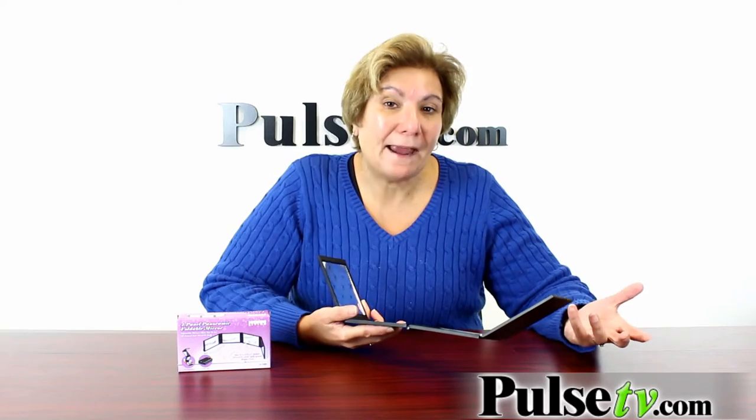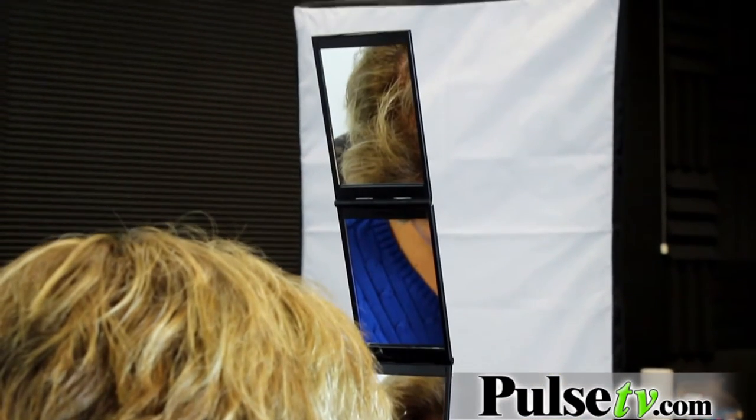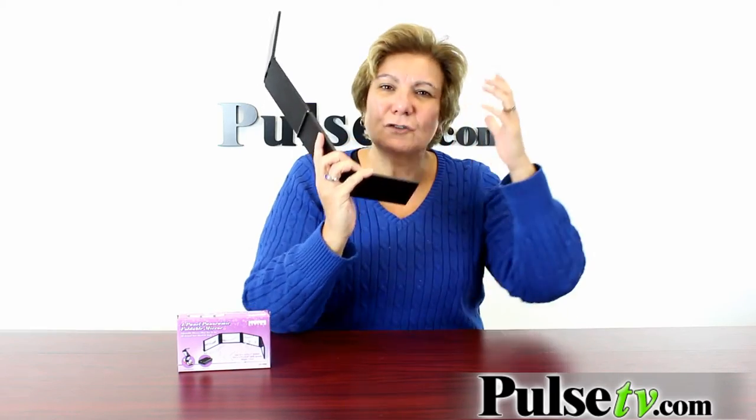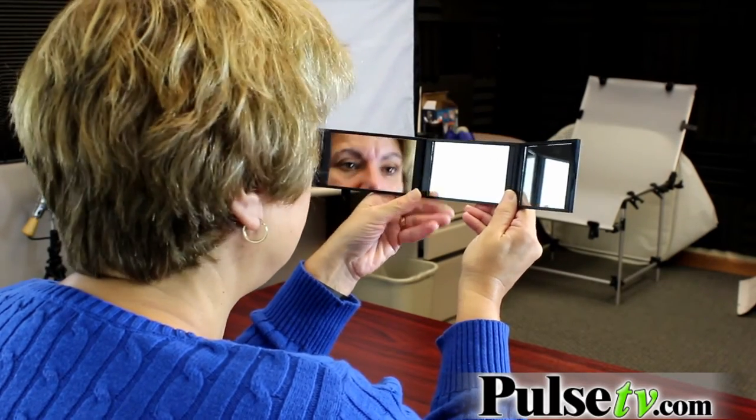For example, I dye my hair and I can't always see — do I need to dye it? Does it need a touch up? With this, I can simply look right here and I can see it all. I can see the back of my head right here. So it's really great for seeing all your hair and for putting on makeup. This is wonderful because you can see everything.